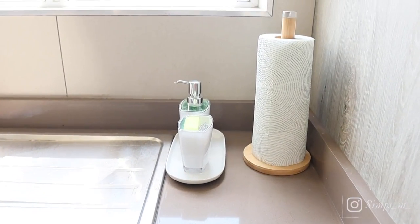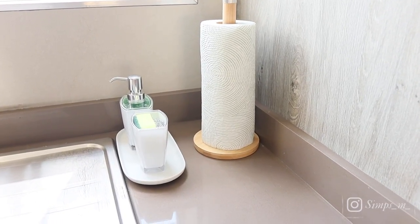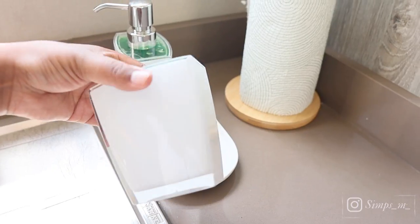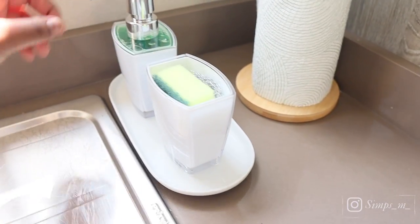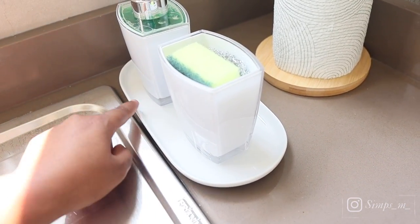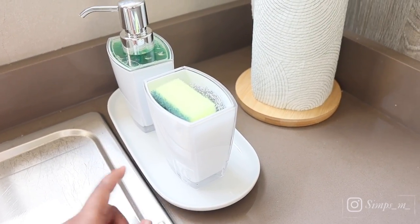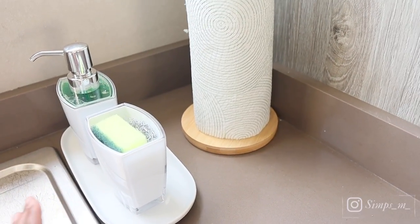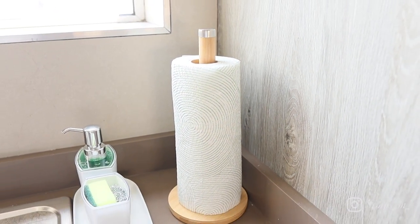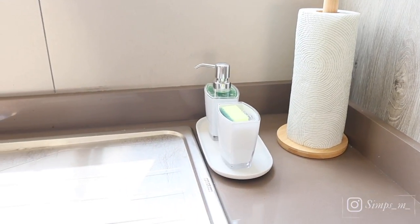And then here we've got basically like a cleaning supply station. We've got a sponge holder — I got these recently from Mr. Price Home. I also got a soap dispenser and I put them on this tapas set from Home Etc. I just thought it looked nice when it's bundled like this. And then we also have tissue paper and this stand. If you haven't watched my previous video, maybe you can start there, because I've listed everywhere where I got all of these.